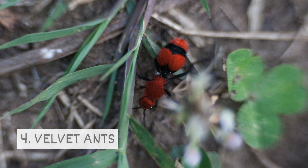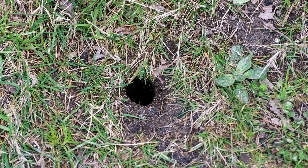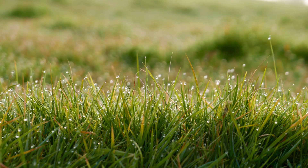Four: Velvet ants. Velvet ants are a species of wasp that resemble ants and have a fuzzy body. Instead of building nests, they take over existing underground nests of wasps and bees. They prefer nests created in sandy soil and are often found in fields.